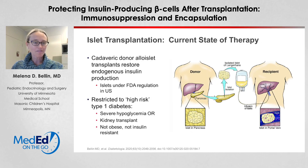I'd like to start by giving you a little bit of background about the current state of islet transplantation. Most islet transplants have been cadaveric donor islets obtained from a deceased donor and then transplanted into a patient with type 1 diabetes. This is done largely under clinical trials under FDA regulation in the U.S., but it is available as a clinical procedure in certain areas of Europe and Canada.